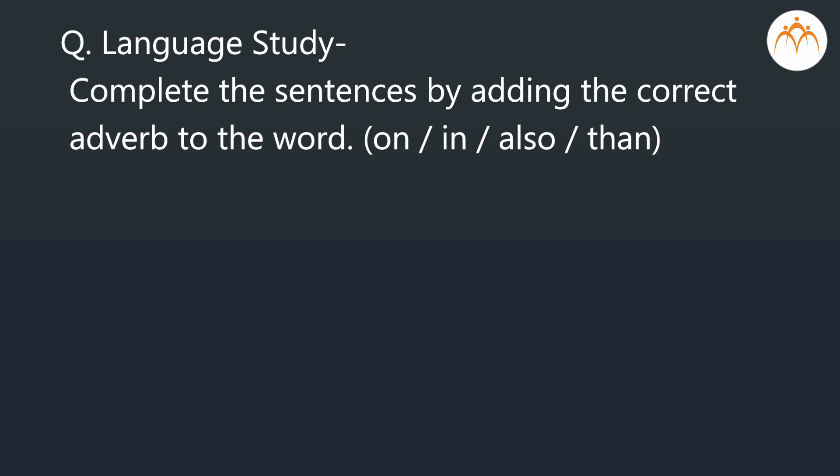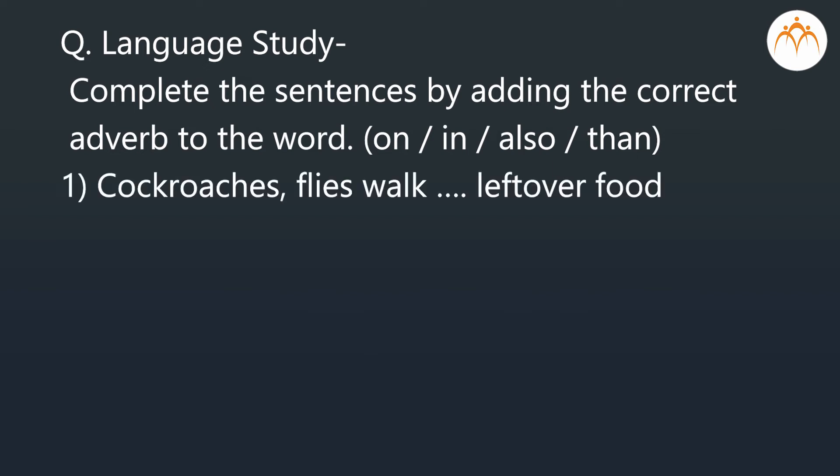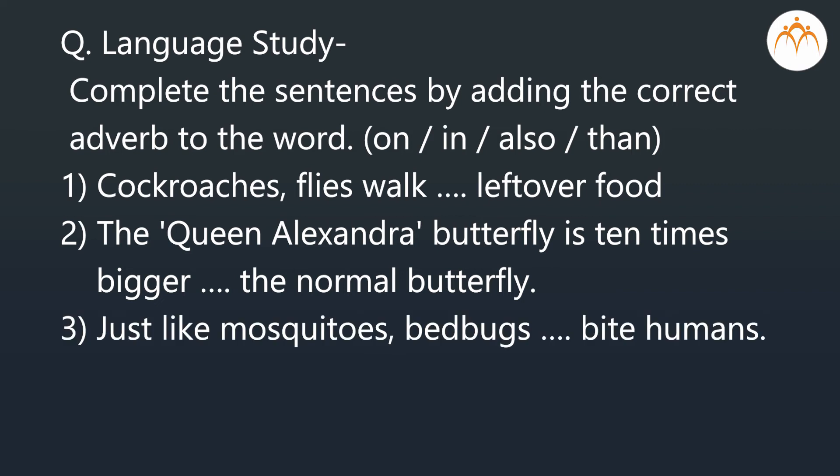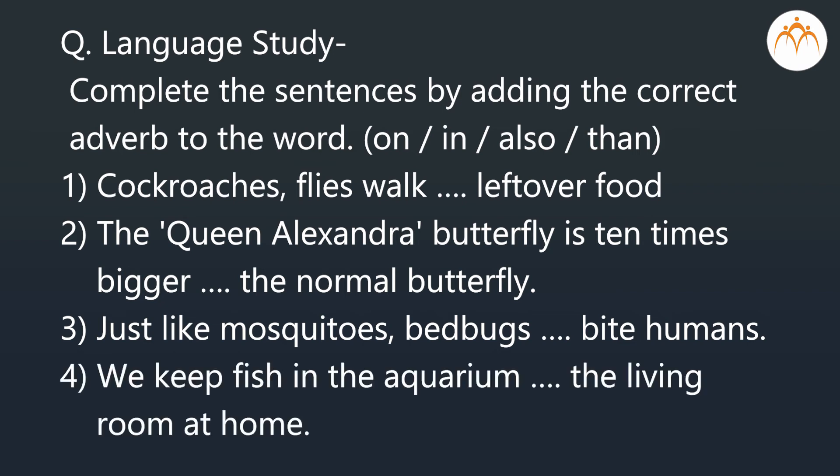Language study — Complete the sentences by adding the correct adverb from: on, in, also, than. Cockroaches and flies walk dash dash leftover food. The Queen Alexandra butterfly is 10 times bigger dash dash the normal butterfly. Just like mosquitoes, bed bugs dash dash bite humans. We keep fish in the aquarium dash dash the living room at home.